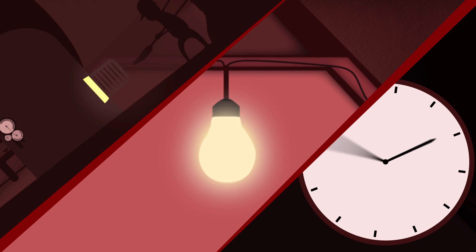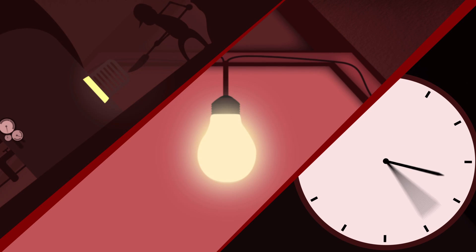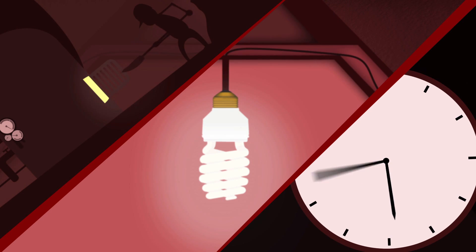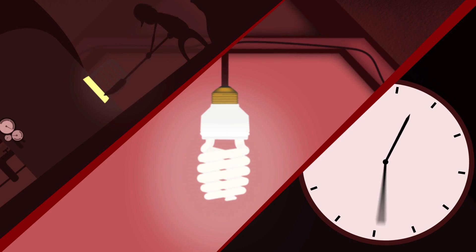Coal that has to be mined and shipped to the power station, requiring even more energy. By switching to a compact fluorescent bulb, we reduce the amount of energy required, but the bulb is still wasting 30% of the energy it draws as heat.